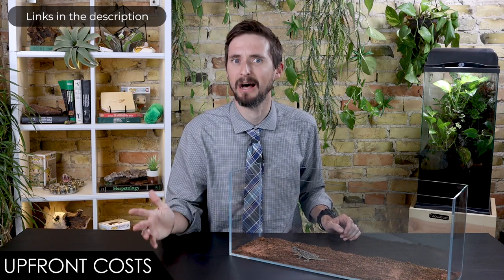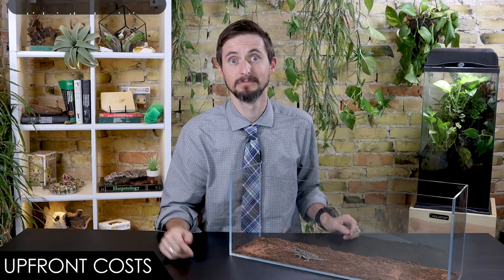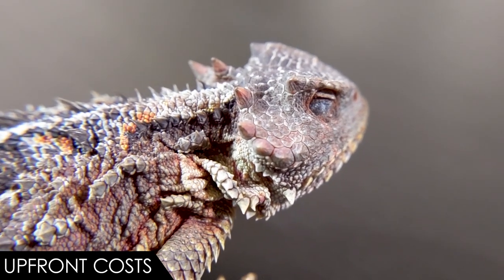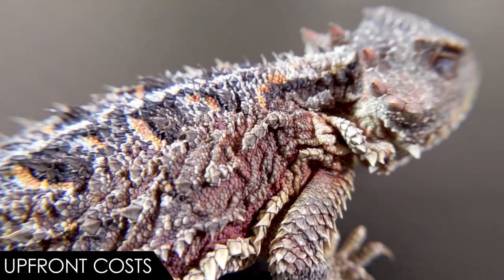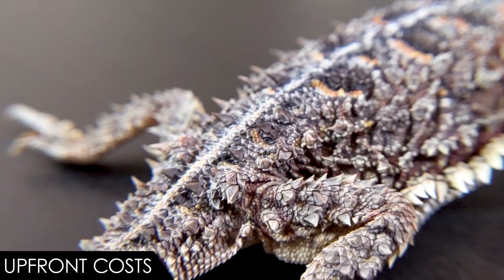But you do need a thriving ant farm, or else this score goes lower — because you're going to need to set aside thousands of dollars to feed this lizard over the course of its life. If you have a thriving harvester ant colony, you'll have no trouble finding food. If you don't have a harvester ant colony or a ton of money to buy hundreds of harvester ants shipped each week, then you do not want a horned lizard. This is why we give the horned lizard an overall score of 2.0 out of 5.